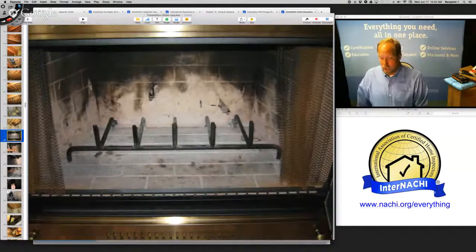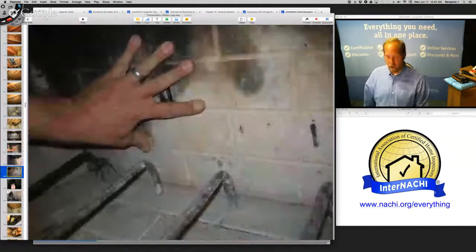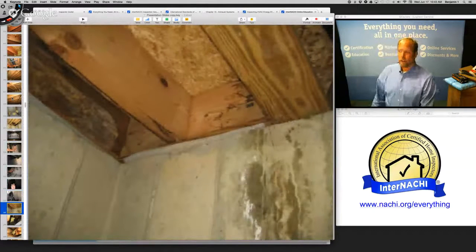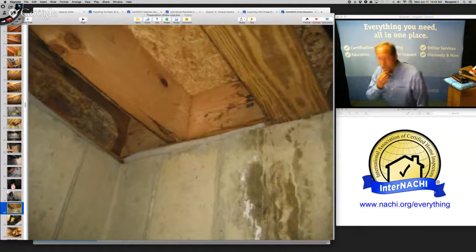The wet insulation is right underneath the fireplace. I run upstairs and go to the fireplace — factory-built. The panels look good, nothing cracked, I don't see any rust or watermarks, the damper opens and closes. Looks okay. I come back down and now I'm looking for what is causing the water. Remember the missing kick-out flashing from about 43 minutes ago?